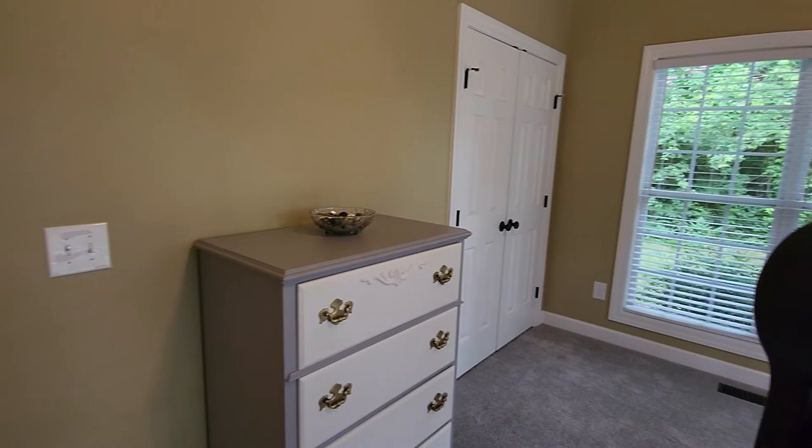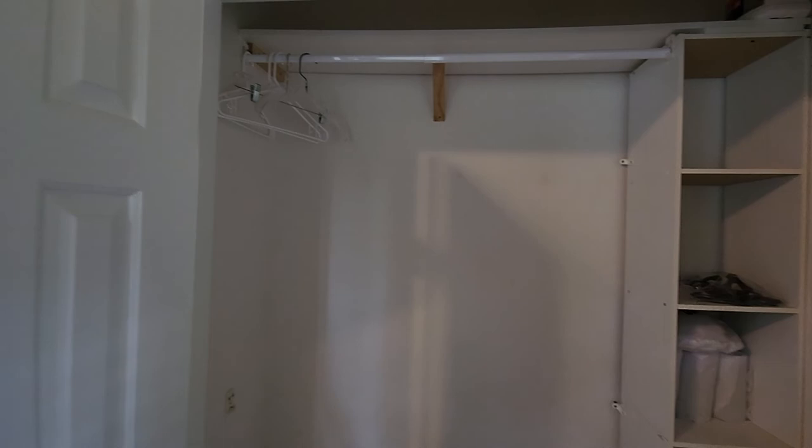This is the second bedroom downstairs, great for guests or family. It has a nice oversized closet with organizer and a tray ceiling.